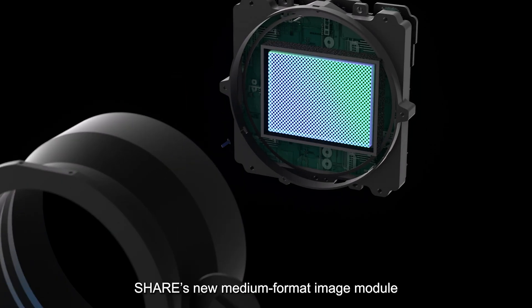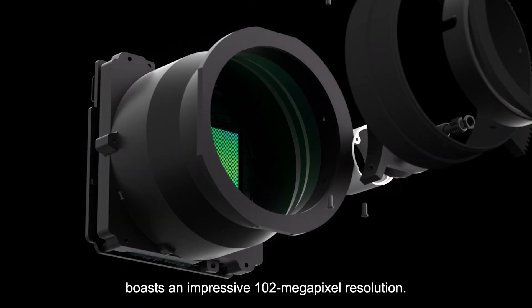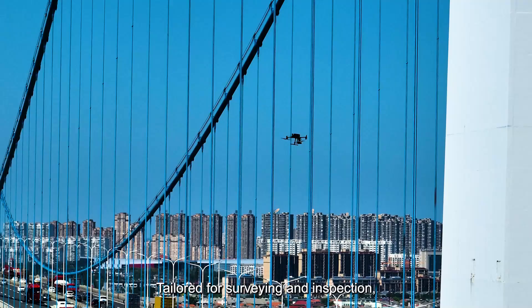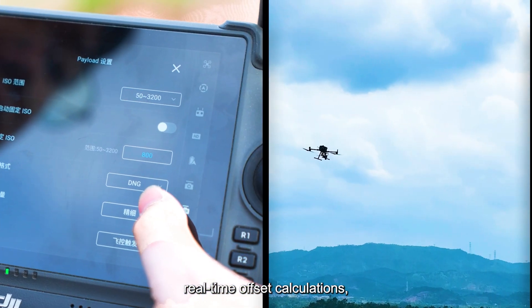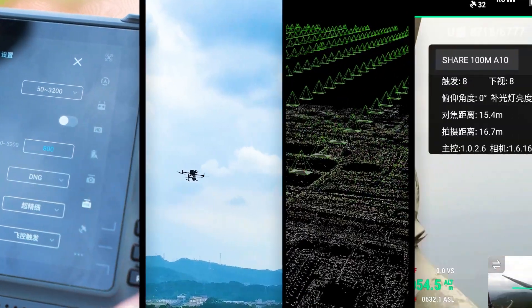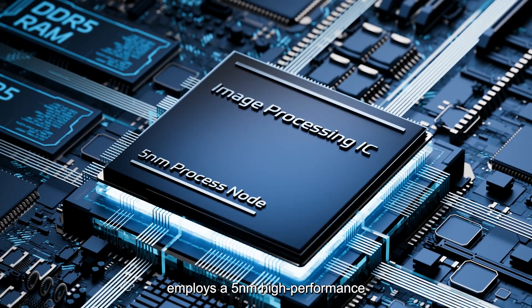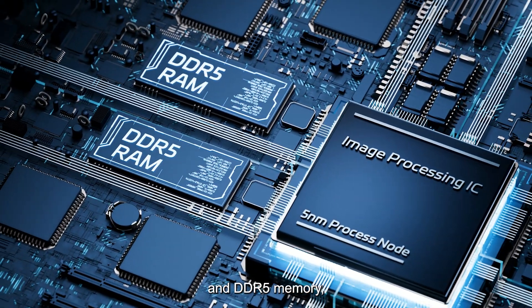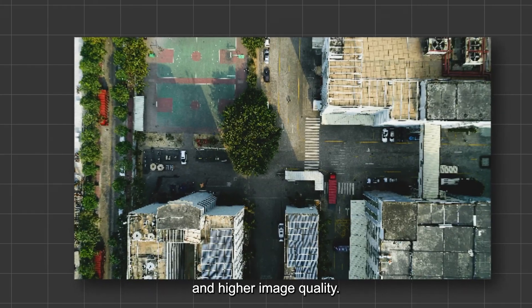Featuring the IMX461 image sensor, Cher's new medium-format image module boasts an impressive 102-megapixel resolution tailored for surveying and inspection. They offer advanced features like operational parameter settings, real-time offset calculations, and a GCP-free algorithm. The main control unit employs a 5nm high-performance image processing chip with 5 TOPS computational power and DDR5 memory, ensuring faster processing and higher image quality.